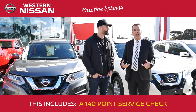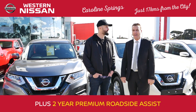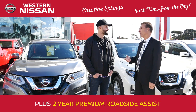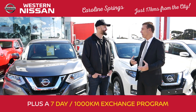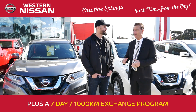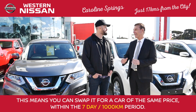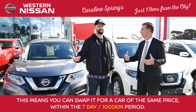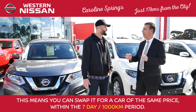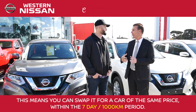The car comes with two-year premium roadside assist. It even comes with a seven-day, 1000-kilometer exchange program. So what does that mean? If you're not happy with the car you bought, you bring it back within seven days and a thousand kilometers and exchange it for one of the same value. That's to make sure you're happy with the car you bought — select it properly, and if not, come back and exchange it for another one.